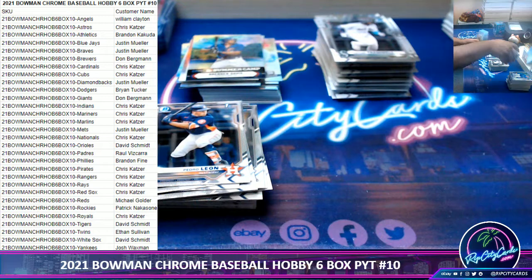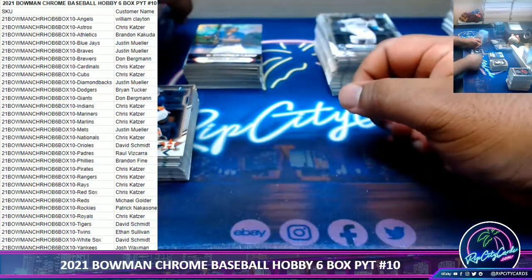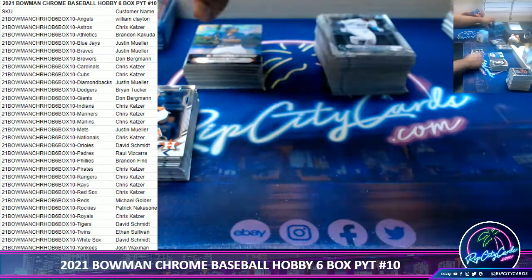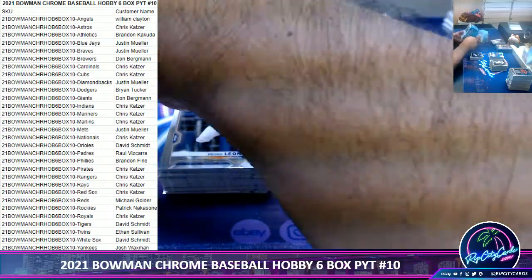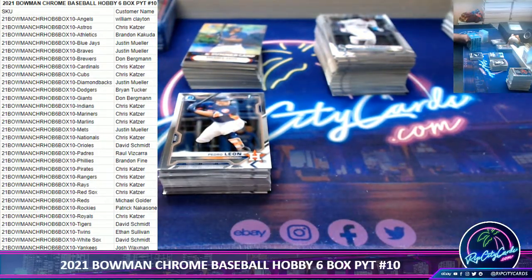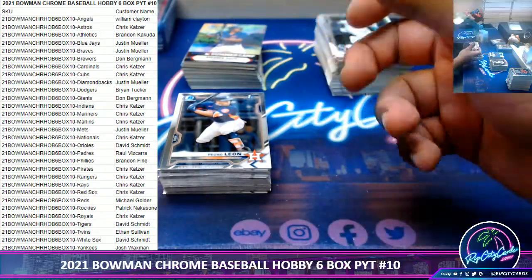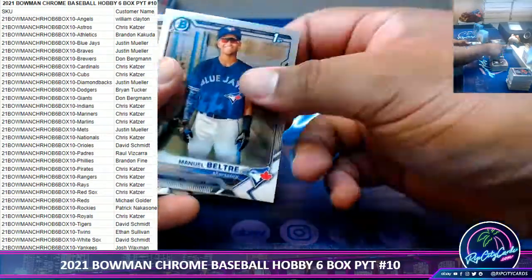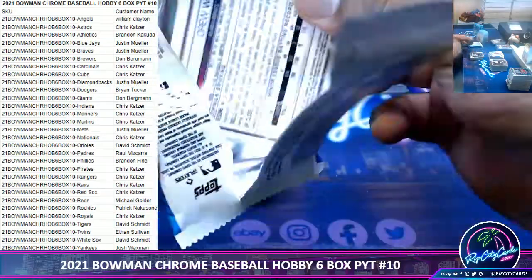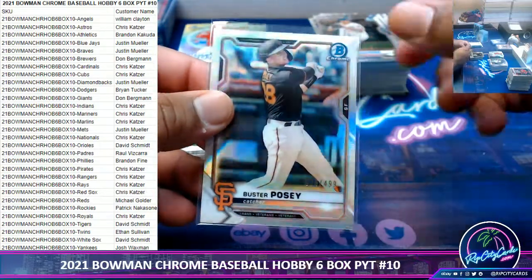Rosenstreak - or however you pronounce that last name - and Curtis Blades are next. Curtis Blades is like a gatekeeper - always a bridesmaid, never the bride. Good but not good enough to be a champ. Alright, last box - mojo, good luck everyone. Here we go.